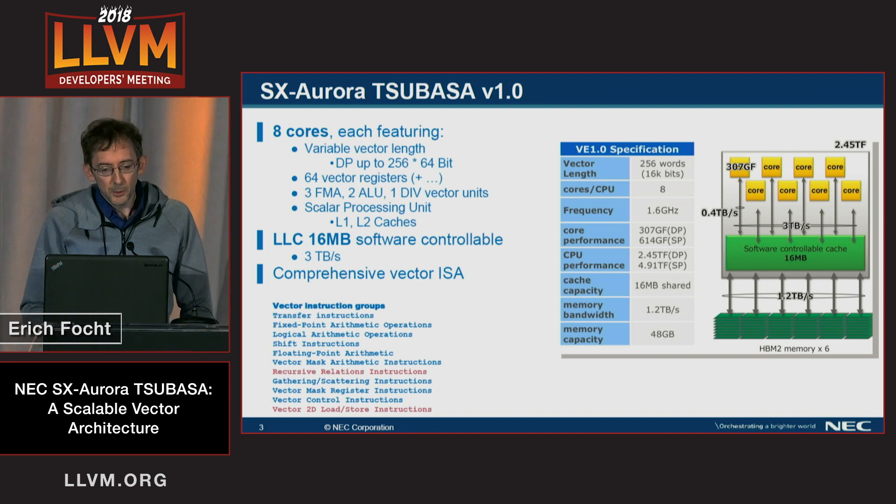More details on the CPU: it features only eight cores, but these are rather powerful cores. Each core has 64 vector registers — very long vector registers with 256 times 64 bits. We have three fused multiply-add vector units, two arithmetic logical units, a divide unit, and of course each core has a scalar processing unit. There is a shared vector cache of 60 megabytes, and the vector ISA is very comprehensive.